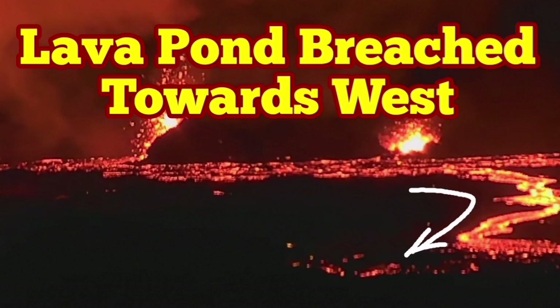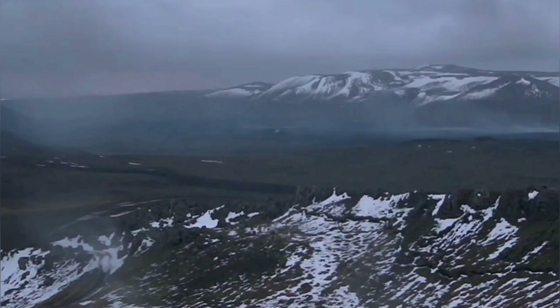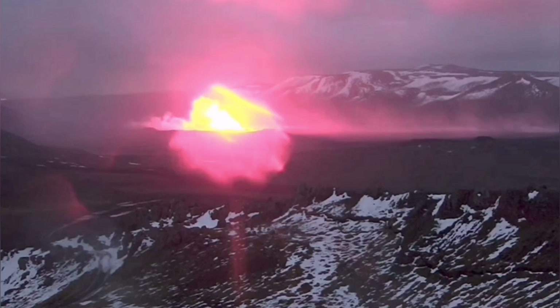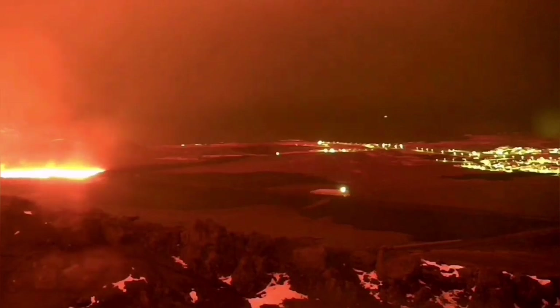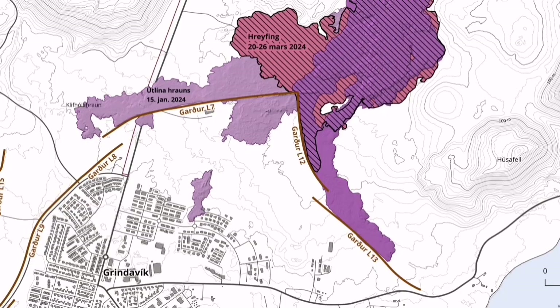When the latest eruption in the Sununka crater chain of the Svatsangi volcanic system in Iceland started, the direction of the flow was toward the south. That was the general direction that the magma was slicing through the earth, creating that chain of craters, and the lava resulting from that also flowing toward the south, until it faced this barrier. It couldn't go any further.